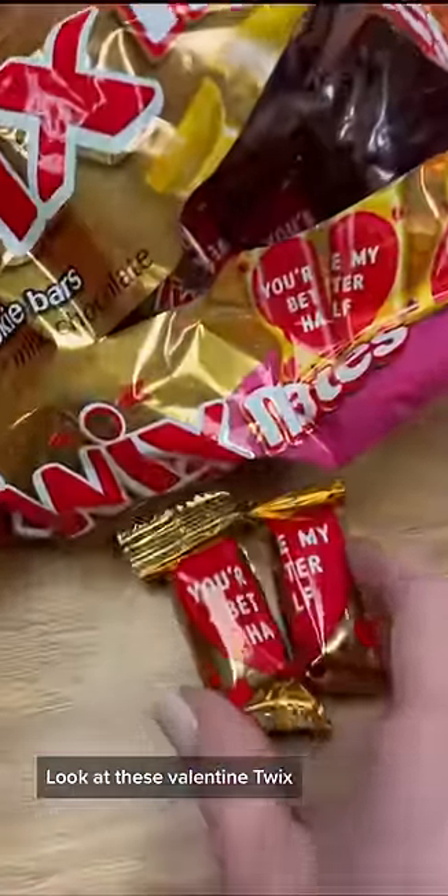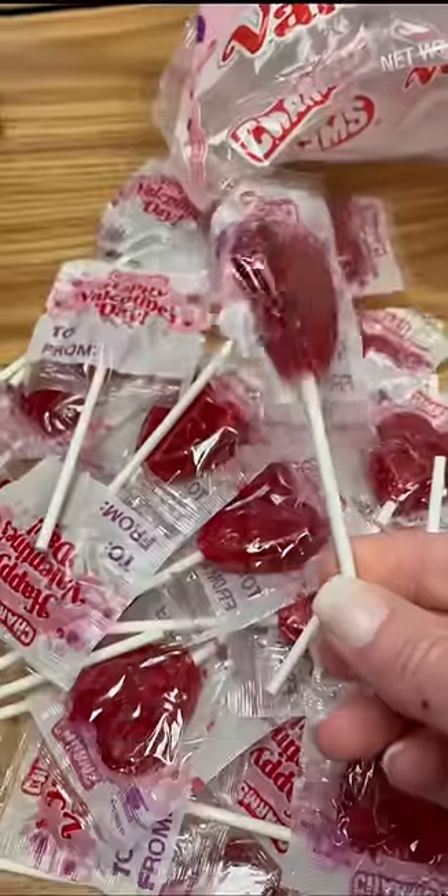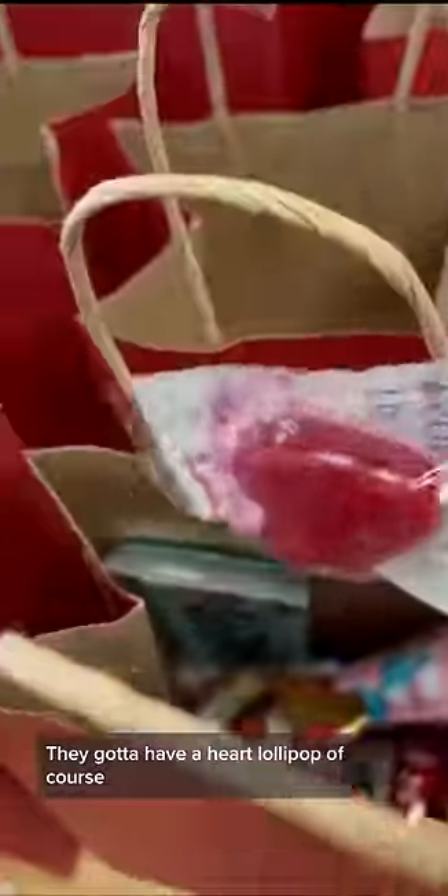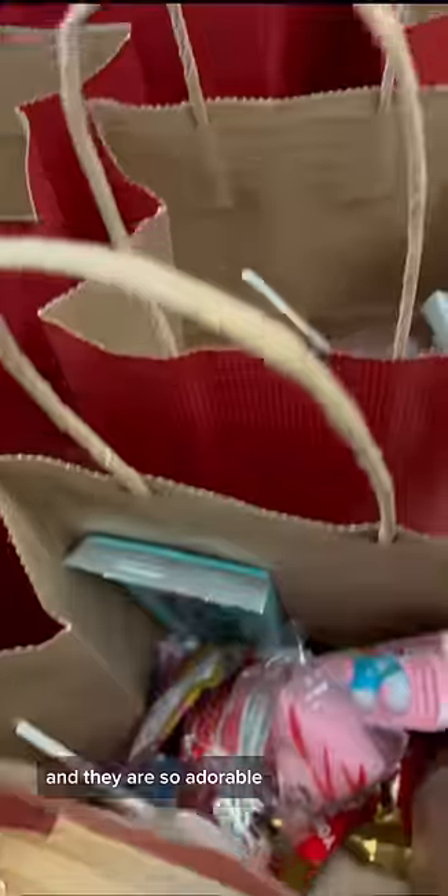Look at these Valentine Twix — when you put the left and the right Twix together, they make a message. They gotta have a heart lollipop, of course.